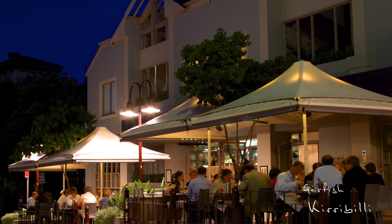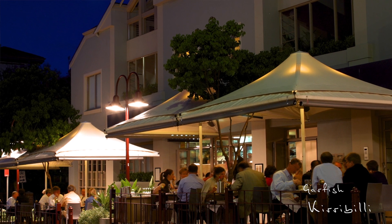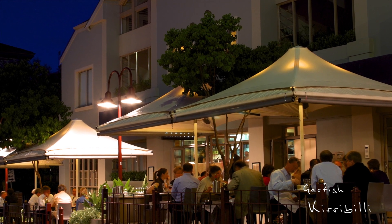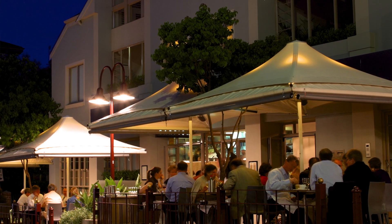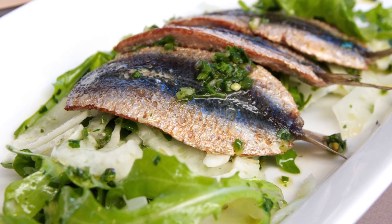Today we're at Garfish Kirribilli with head chef John Iken to demonstrate one of his new winter dishes: grilled sardines with shaved fennel rocket salad and a green chilli salsa.